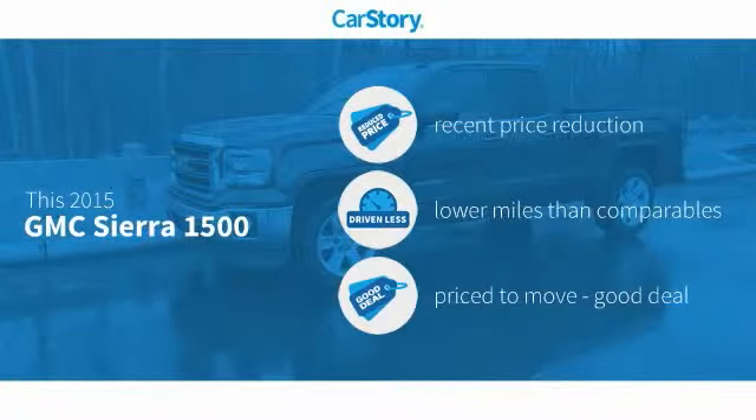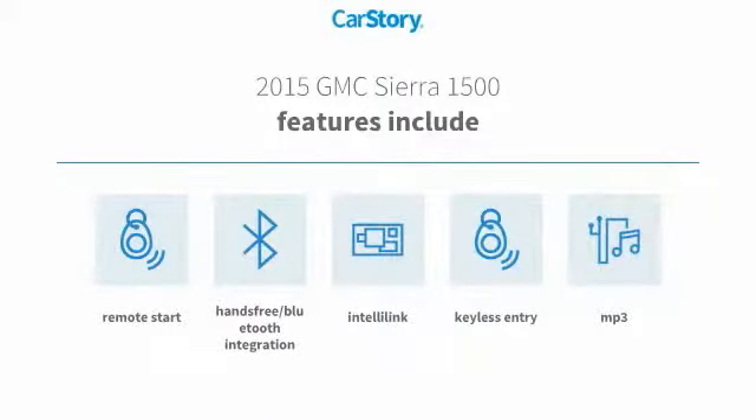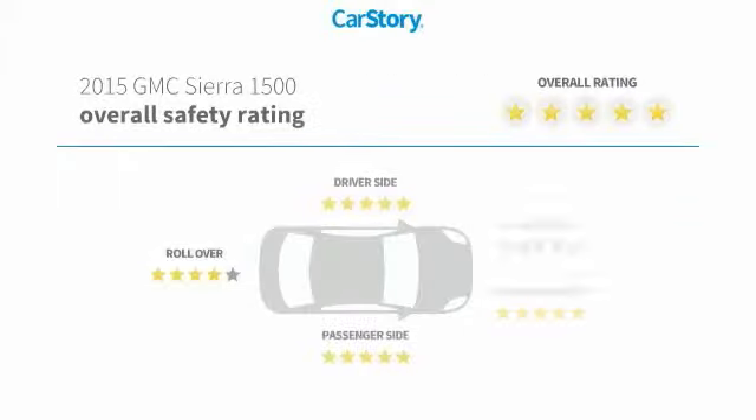CarStory research indicates this vehicle as having a recent price reduction, low miles, and a good deal. Features also include keyless entry, remote start, hands-free Bluetooth integration, and MP3, with these ratings.